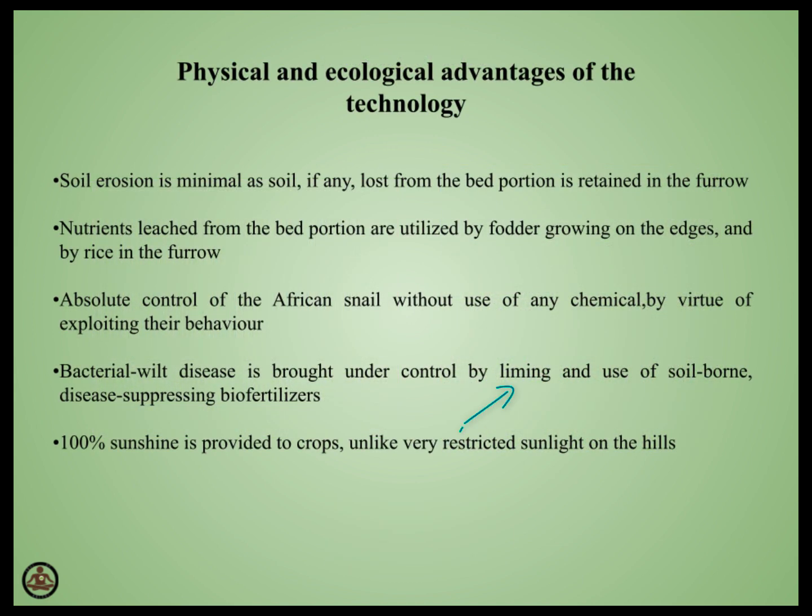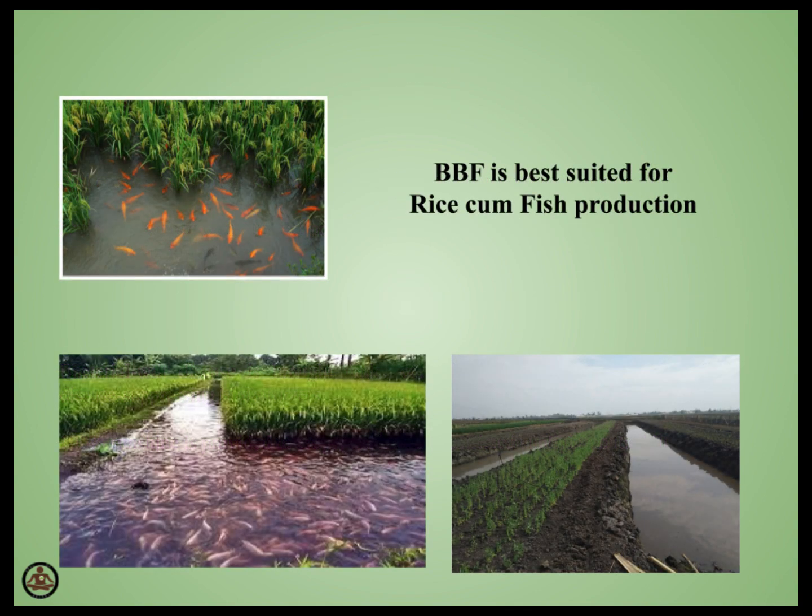The raised bed portion is limed, if necessary, to a required level so that bacterial wilt and fungal wilt causing organisms are brought to a manageable level. The height of the bed and depth of the furrow may be altered region-wise according to the intensity of rain and the extent of flooding expected. If furrows are made deep, it is easy to grow rice, or rice cum fish, or do fish farming in furrows depending upon the depth and the period water is available.